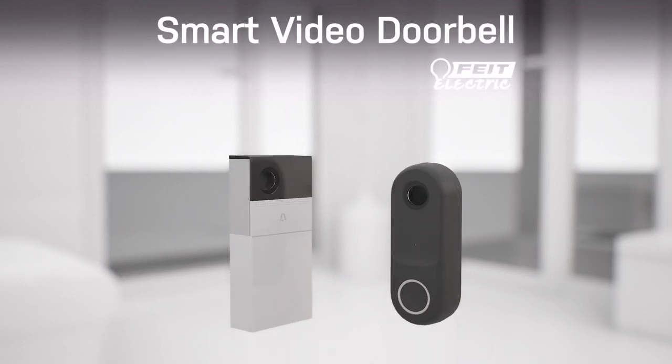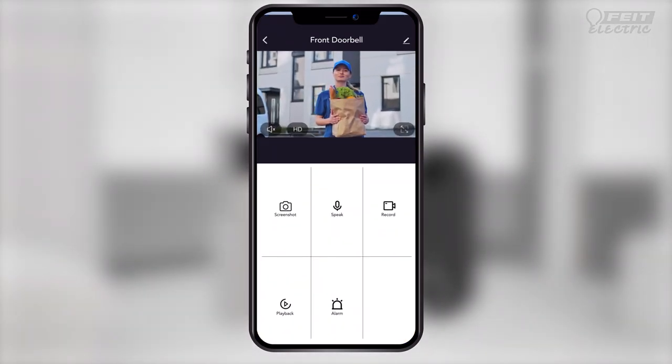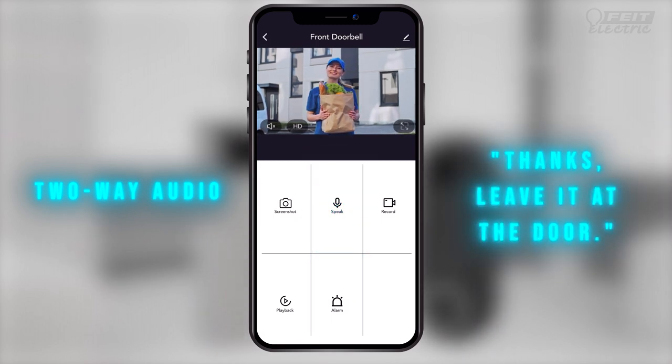The Fytelectric Smart Video Doorbell lets you answer your door from anywhere. Home or away, always know who's there. See, hear, and speak to anyone at your front door from your phone or tablet.